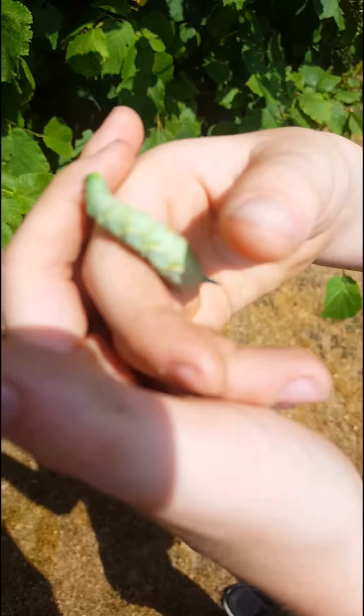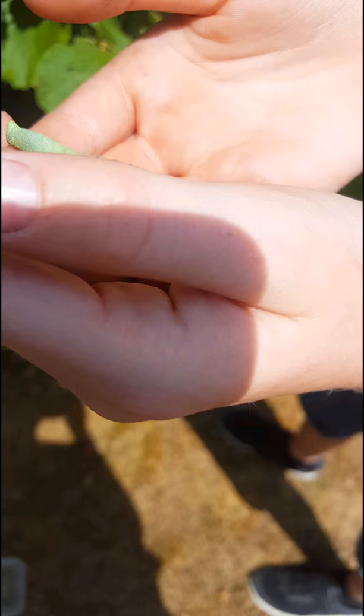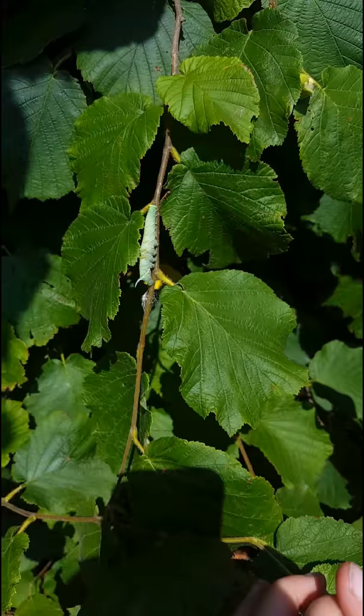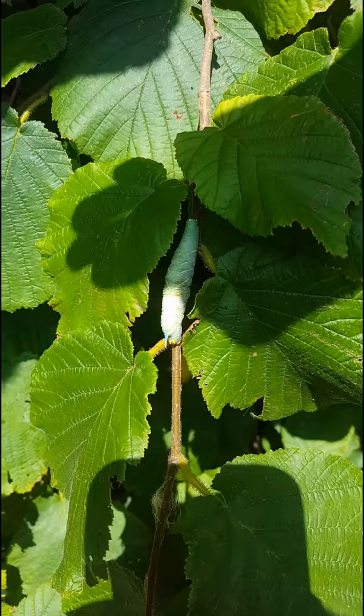It's a really kind of soft caterpillar. We might make a video tomorrow about anything else we find. We're going to let it go now. We're going to have a couple more shots right now as it's just going. So yeah, that's the hawkmoth caterpillar.